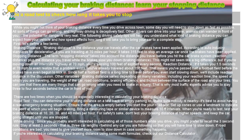While driving: since you probably aren't interested in calculating all of those numbers while you drive, you might prefer to recall the 3 second rule. Stay at least 3 seconds — that is, 3 car lengths — behind any car you are following so that you will have time to slow down. If road conditions are bad, you need to give yourself more room to slow down in case something happens.